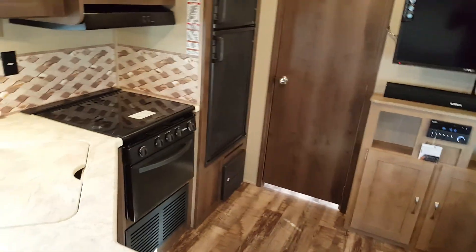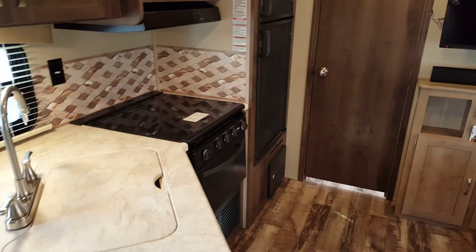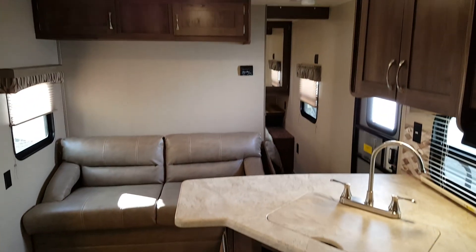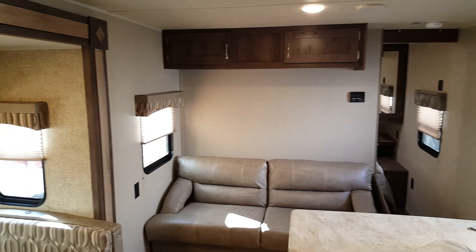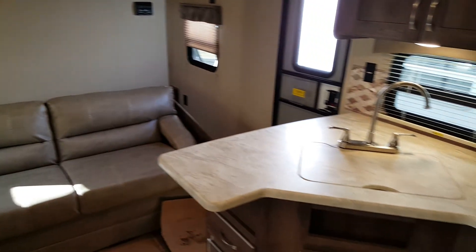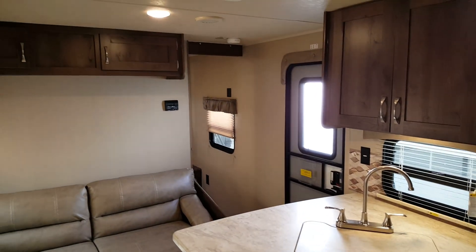Again, this is the 2017 Puma 24FBS. We have it in stock at Campit RV in Stratford. My name is Jonathan. Thanks for watching our video — come on in any time and take a look at this great new floor plan. We have many other Puma floor plans in stock and always have them on order. You can check them out on our website at CampitRV.com, or stop in and see us. Thanks again and have a great day.